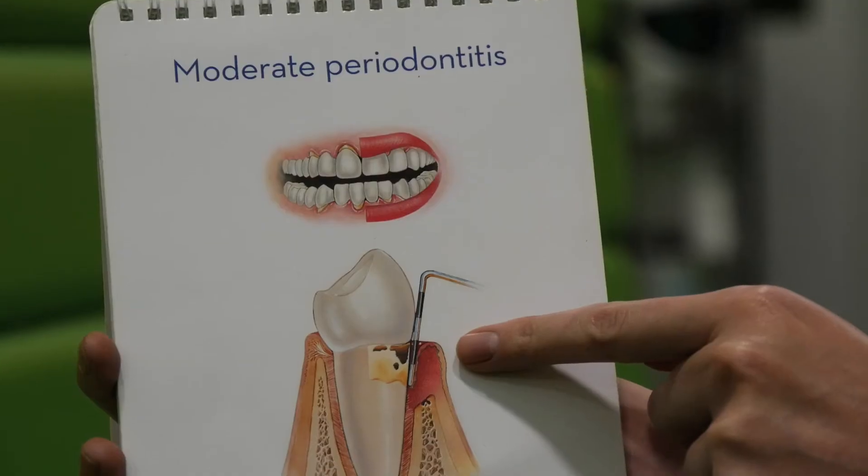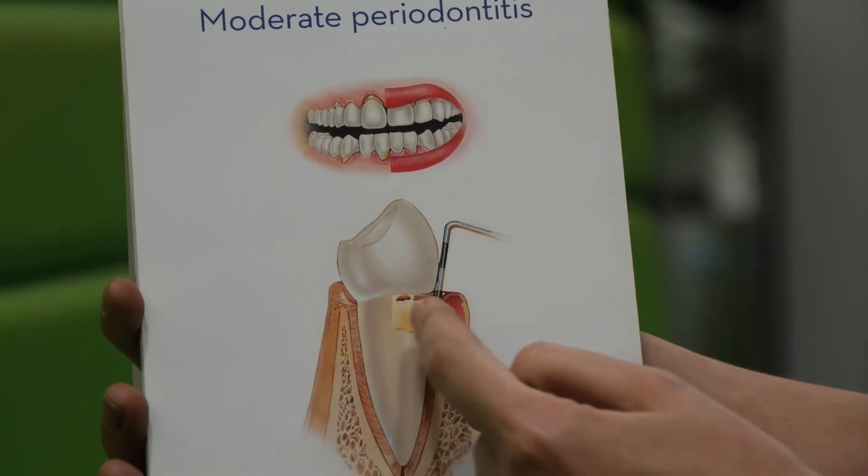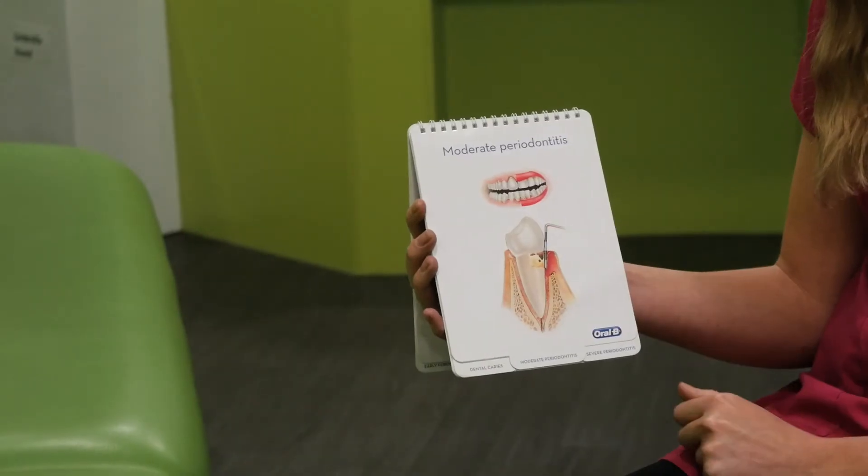You can see here the bone being destroyed, and what this will lead to is teeth becoming loose. A patient will have difficulty eating and ultimately it will lead to tooth loss.